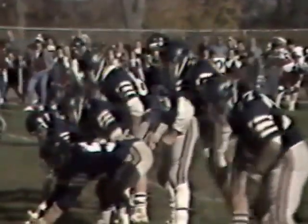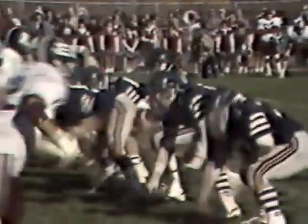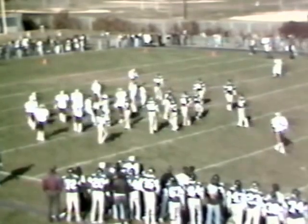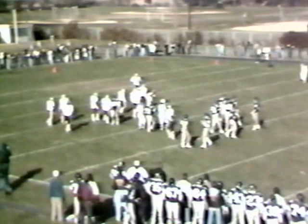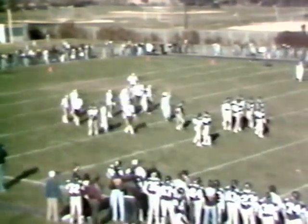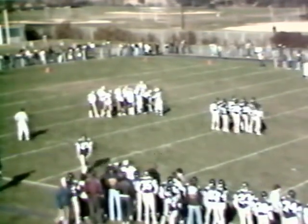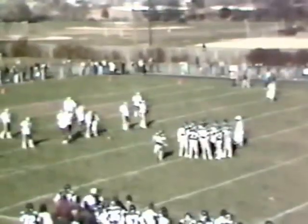Dan Muro now will split to the right side. First and 10 from the 17. Quick pass and incomplete. Dave LaPorta was the intended receiver. And it looked like that ball might have popped out before he hit the ground. The defensive secondary of Becton's a little bit riled right now. Becton thought it should have been a fumble, but the official ruled incomplete pass. It'll be second and 10 from the 17. Looked like a close one.